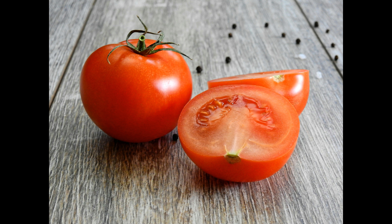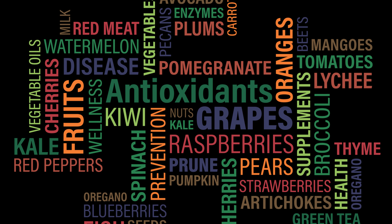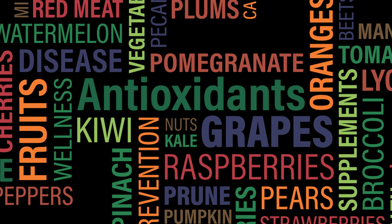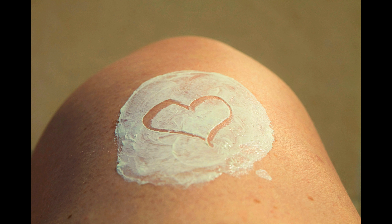The next ingredient is Tomato. We all know that tomato is a nutrient dense superfood packed with vitamins, minerals and antioxidants that not only helps in promoting weight loss but also helps in maintaining healthy skin and heart.